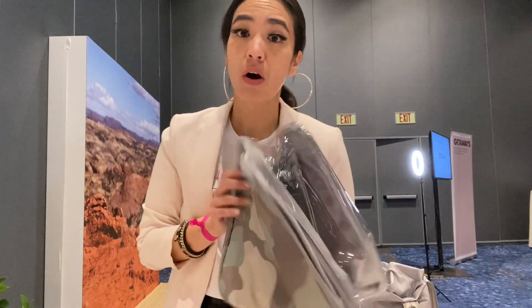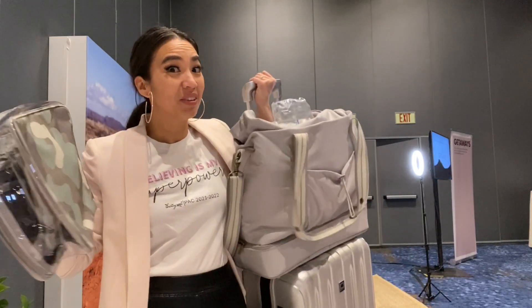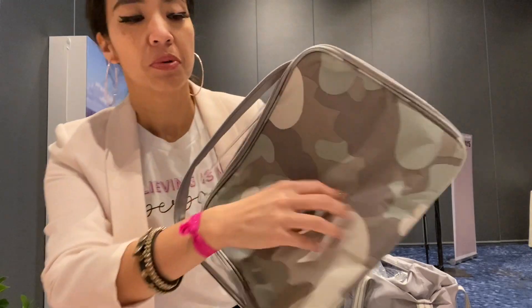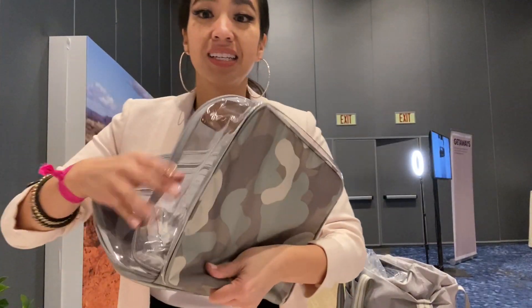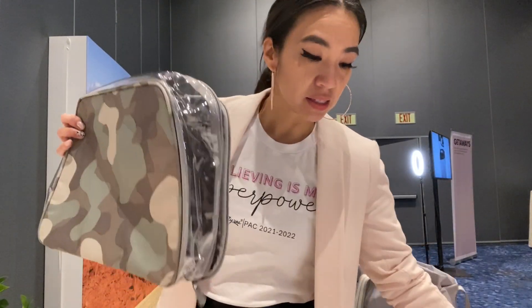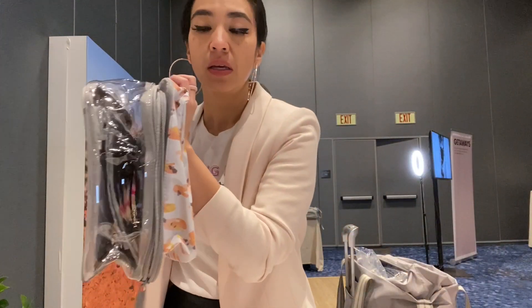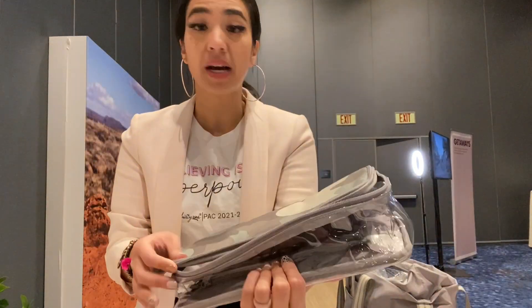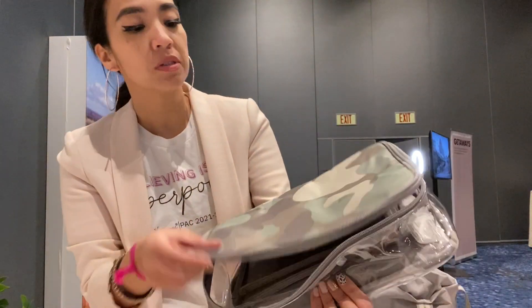This one's a must for all your traveling needs. It's made out of that wipeable material, slippery on the sides, and it is clear. It's practically the same size as our mini zipper case — exact same size.